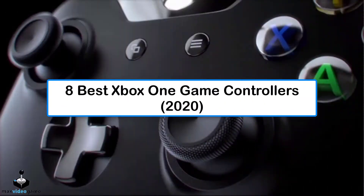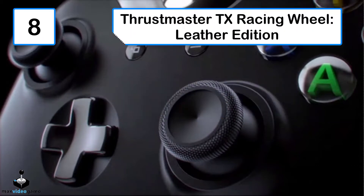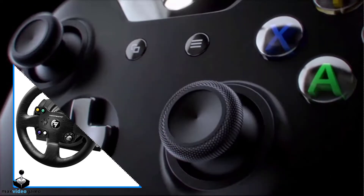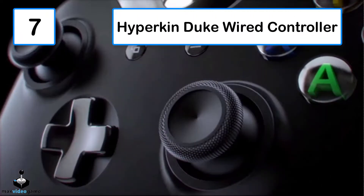8 best Xbox One game controllers 2020. Number 8: Thrustmaster Texas Racing Wheel Leather Edition. This wheel offers some of the best pressure feedback from a belt-driven wheel available. It is also fastened with soft leather so you can securely navigate your console commands and skip wearing gloves.